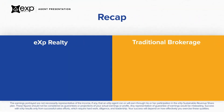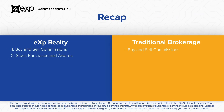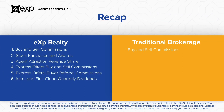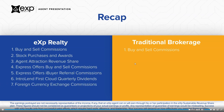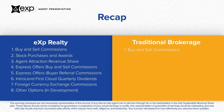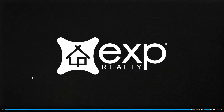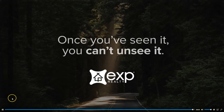Traditional real estate brokerages offer only one way to earn income — commissions from property sales. To recap, eXp Realty offers you seven ways to earn income: buy and sell commissions; stock purchases and awards; agent attraction revenue share; Express Offers buy and sell commissions; Express Offers iBuyer referral commissions; Intro Lend First Cloud quarterly dividends; and foreign currency exchange commissions. Other income options are currently in development. We appreciate you taking the time to review our exciting agent opportunity. For more information, please reach out to the agent or staff member that shared this video with you.